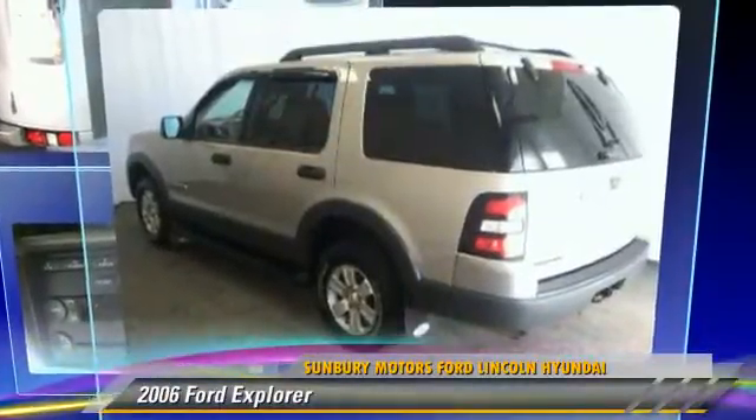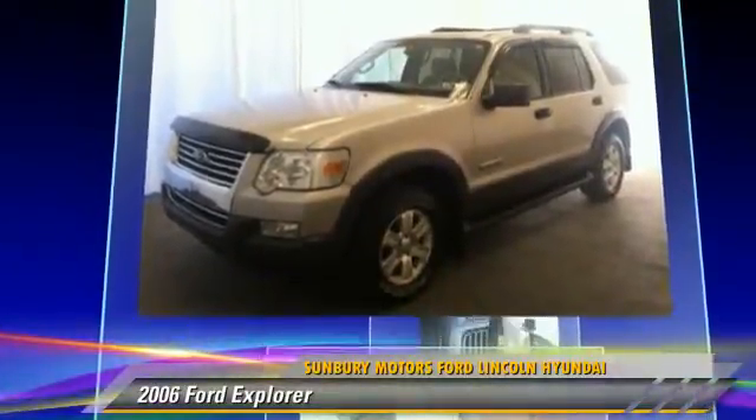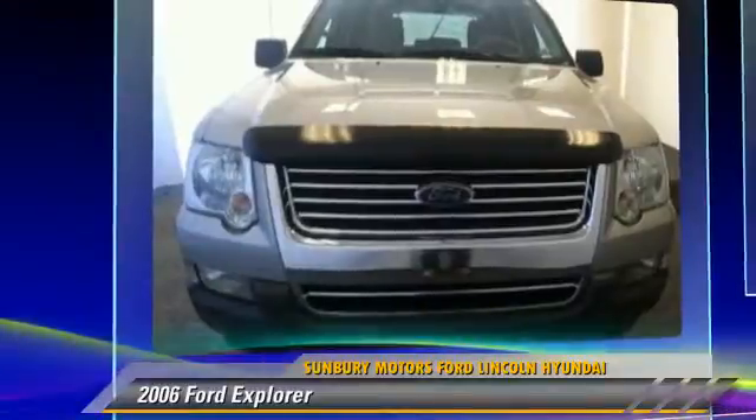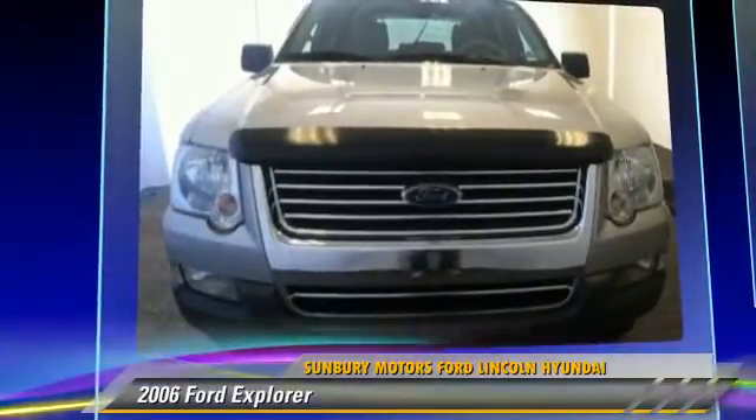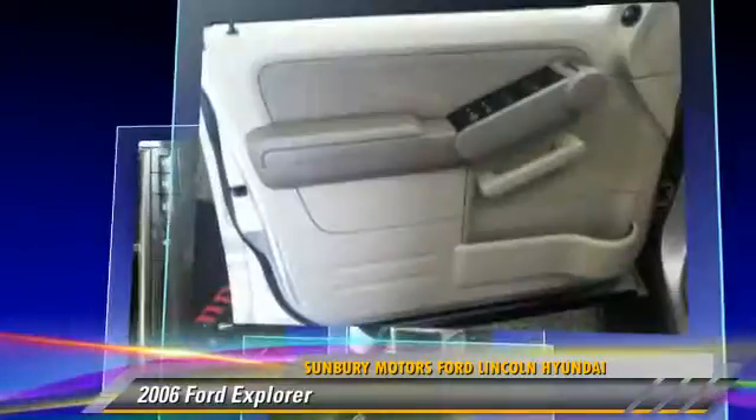The 2006 Ford Explorer, powered by a 4-liter V6 engine with an automatic transmission, gets up to 20 miles per gallon. Give us a call to schedule your test drive today.